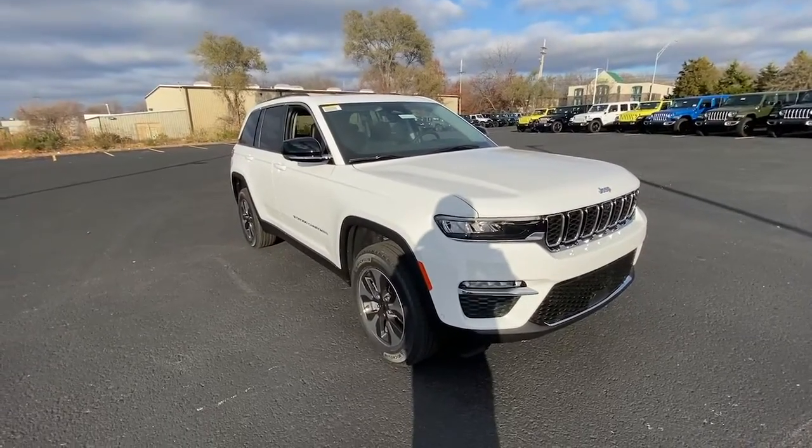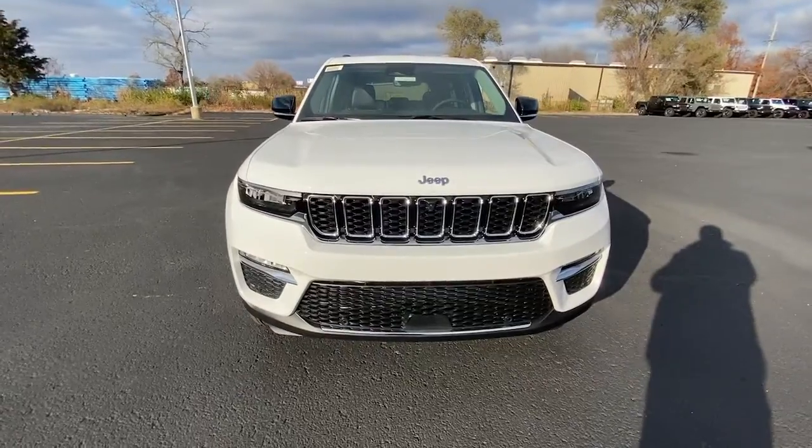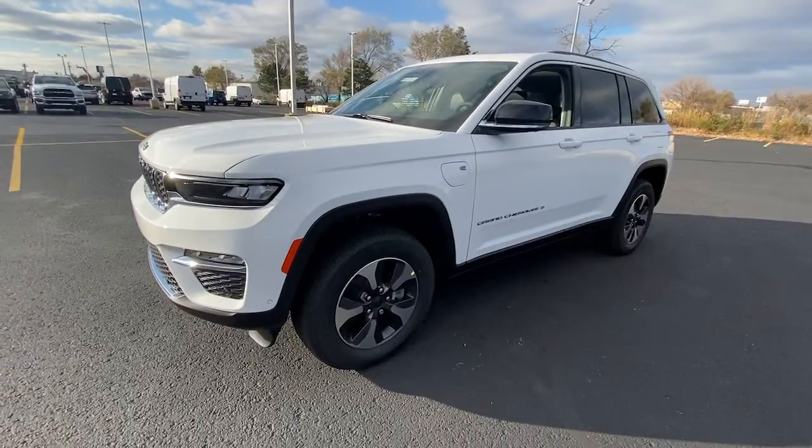Look no further than the 2022 Jeep Grand Cherokee — the stylish all-terrain SUV that lends comfort, high performance, and rugged capability.